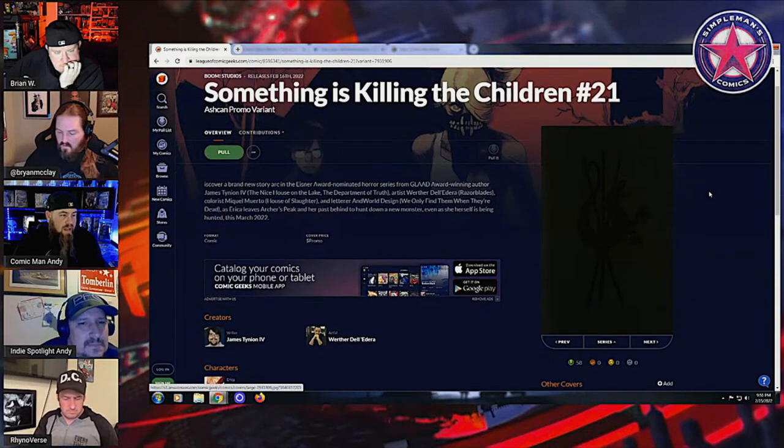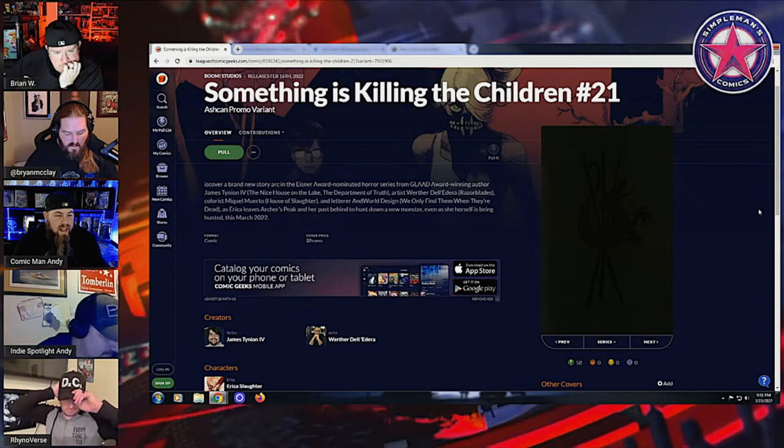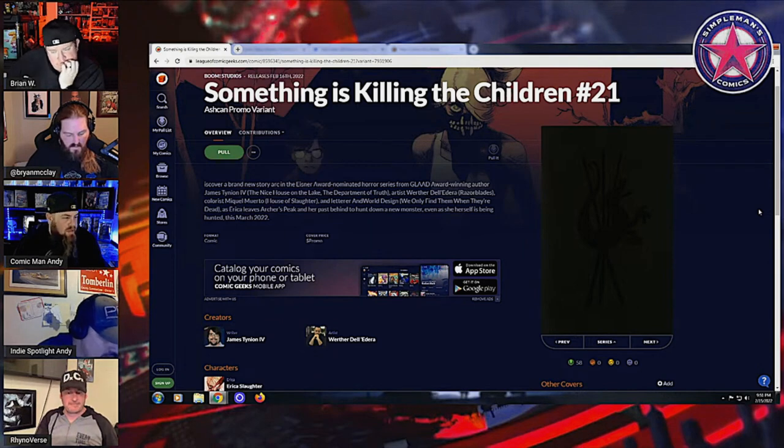This thing is going to be all-black front, all-black back — or it's like a gray, a solid cover. It's going to be tough to get in high grade. It's going to be sought after, limited — like a one-per-store. I can imagine there's only one going to each LCS depending on orders, and it's going to be pretty tough to come by tomorrow.